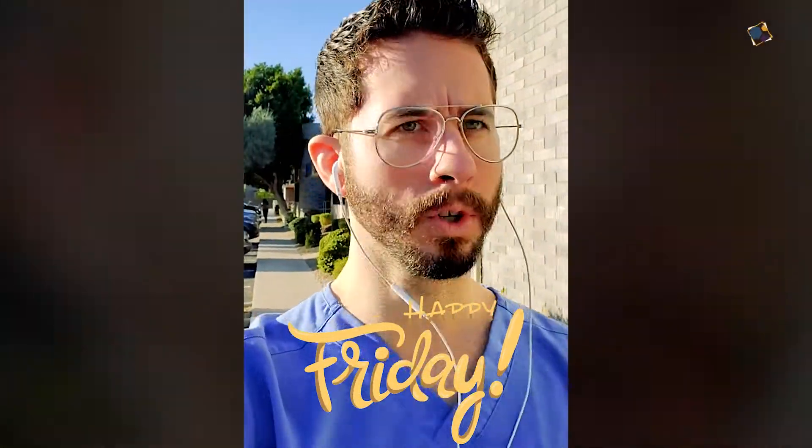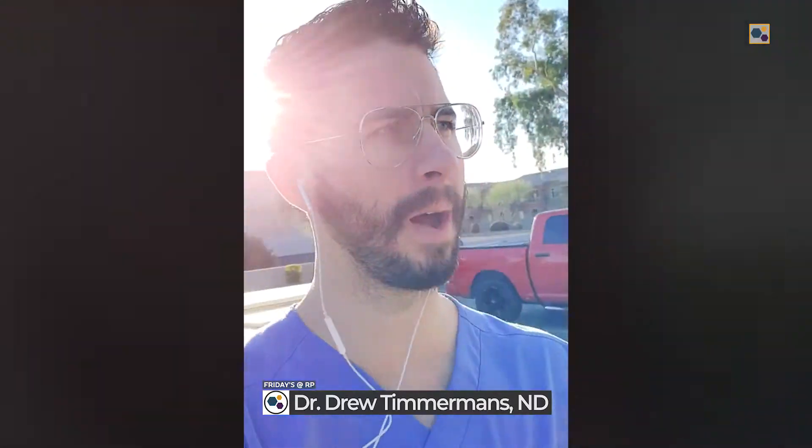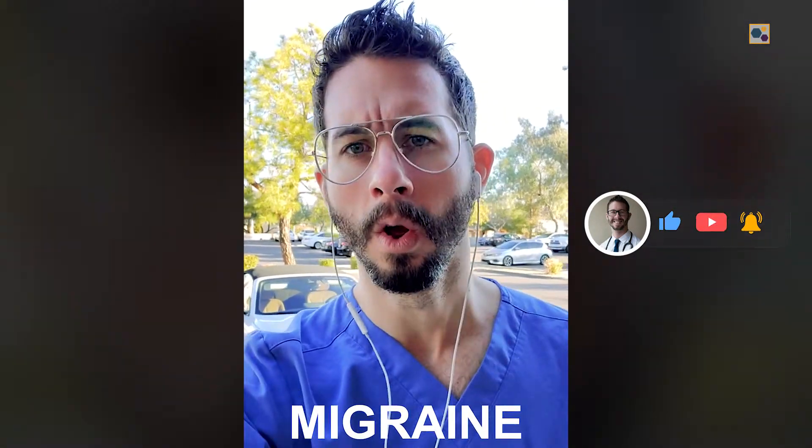Happy Friday everybody, another gorgeous morning here in Arizona. We had three procedures yesterday and one procedure today. We're going to switch things up a little bit this Friday at RP and go really more in depth into one of our procedures from yesterday, which was a case of chronic neck pain and migraines. Stick around and stay tuned.